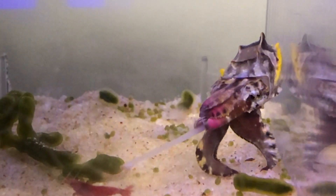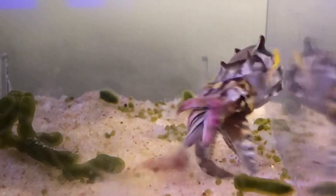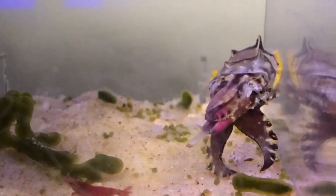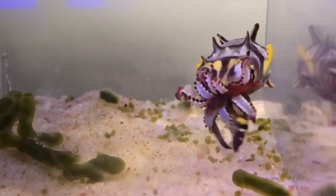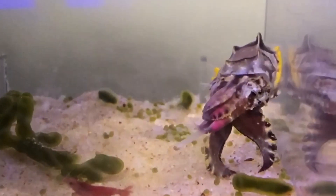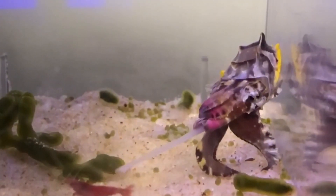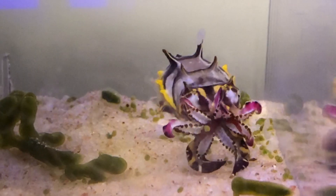Cuttlefish is one of the cephalopod species that is easy to culture in home aquariums. My journey with cephalopods began with this flamboyant cuttlefish. Being deadly poisonous, its colorful skin is a warning sign and protection from predators.